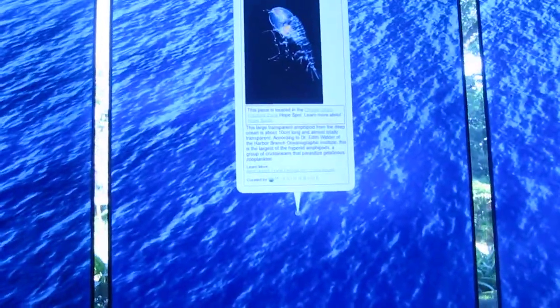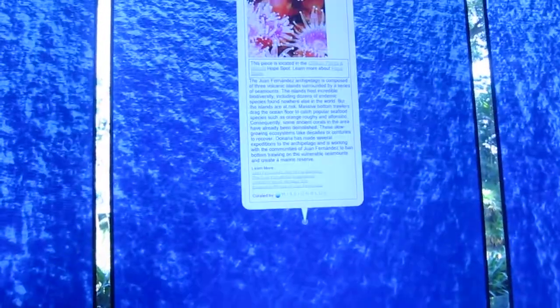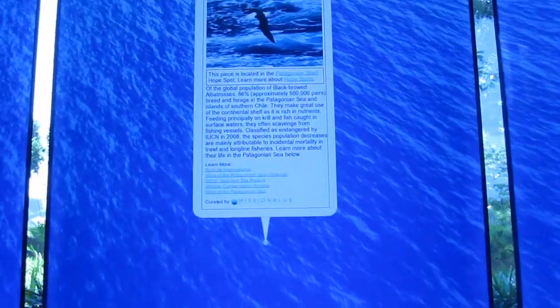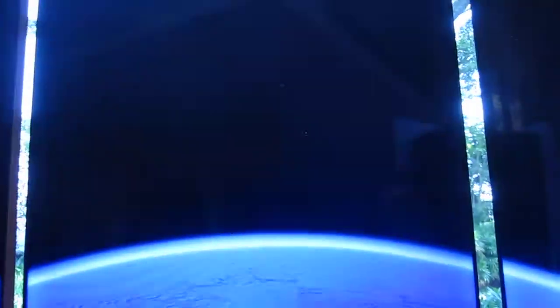We are looking at a tour through Sylvia Earle's 18 Mission Blue Hope spots — places in the ocean that would be really great to protect. There's beautiful sea life, marine iguanas in the Galapagos, and birds in the Patagonian shelf.